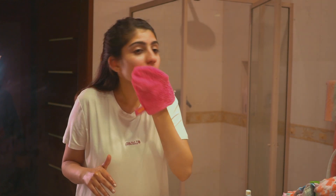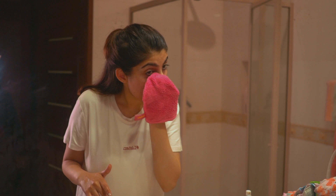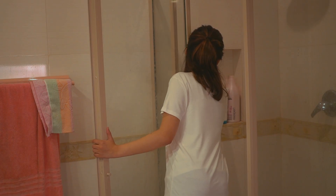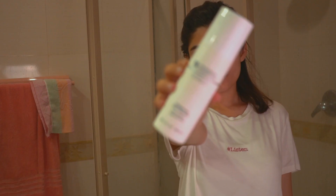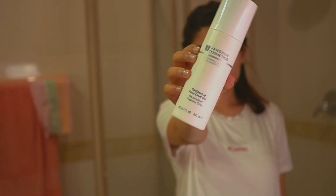This pink glove that I am using is from Delete Makeup, and this is a very soft towel which I use to wipe off my excess makeup. I really like it — it is very gentle on the face.